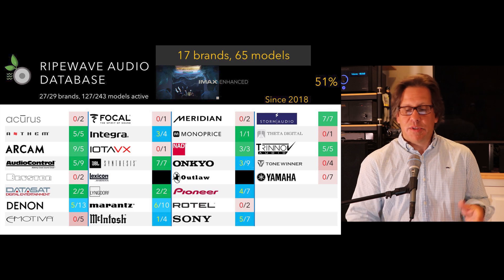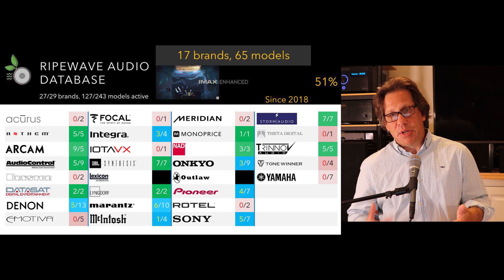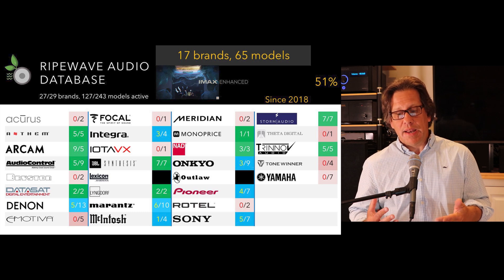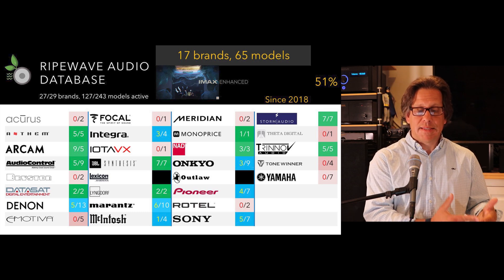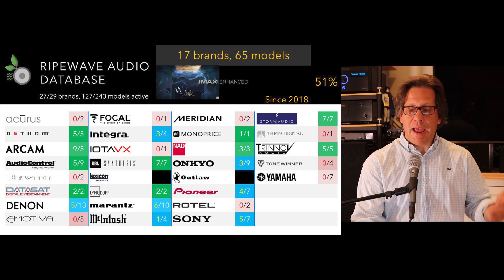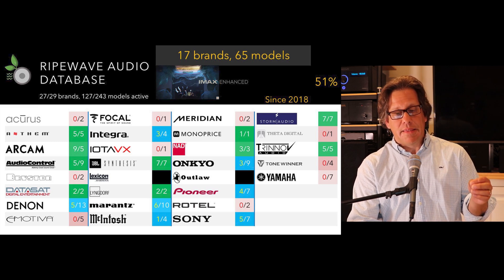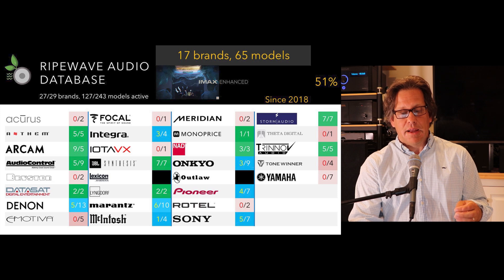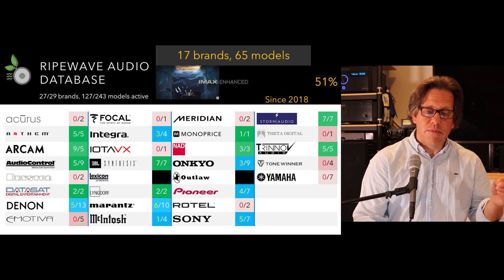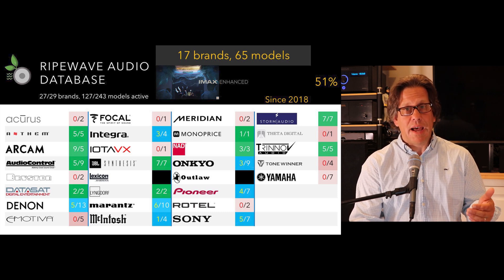IMAX Enhanced is a blend of DTS-X with picture and video enhancements per IMAX standards. We see a little more than half adoption rate here. IMAX Enhanced is growing but isn't at the same adoption rate as Dolby Vision, and this is something we'll continue to look at.